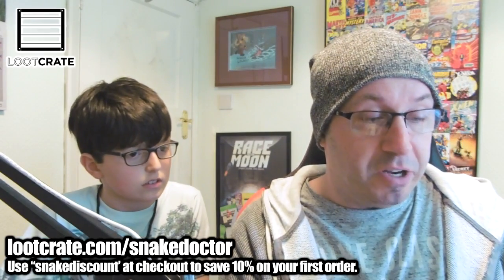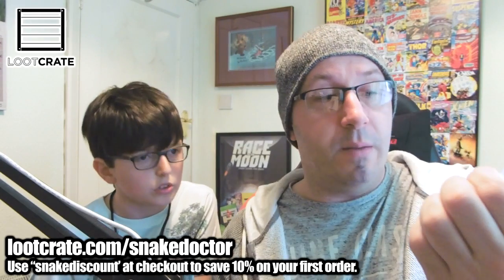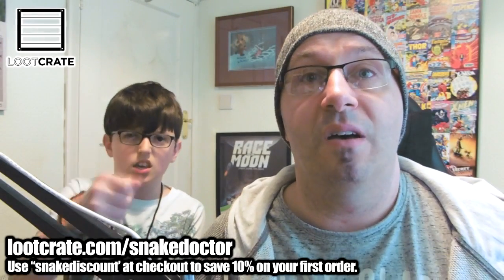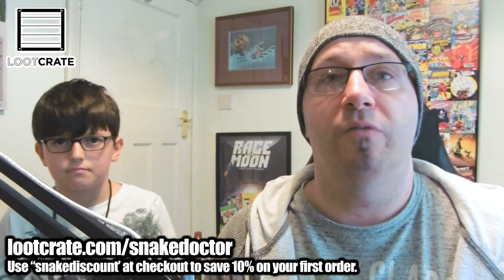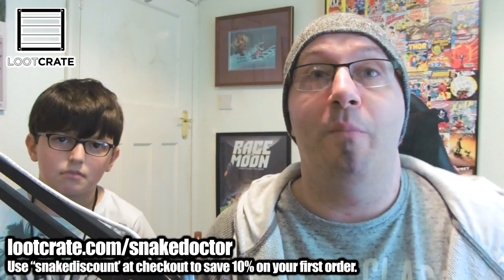Get a free digital download of Ninjak number one, which is cool. It's got a code - but if you've seen that code, then cool, and you beat me to it. If you did and you've downloaded before me, well done.